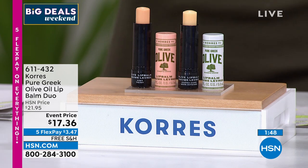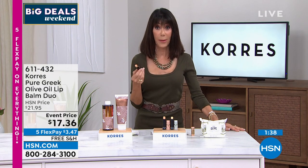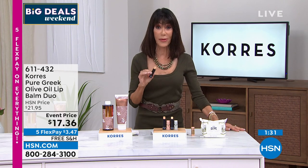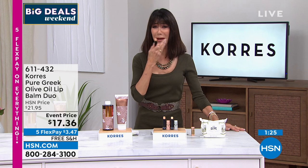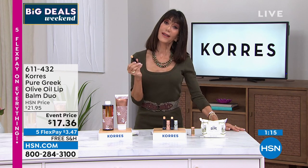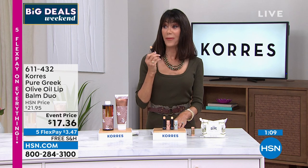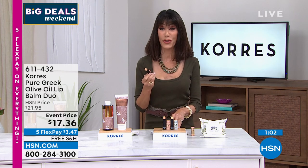It doesn't matter — the fact that you're getting two of them at $17 and 36 cents, and they don't contain a lot of the waxes and ingredients you find in many of the lip balms in the retail market. The difference is the ingredients — you're using something with ingredients that are good for your skin. So treat your lips, be kind to your lips, and take advantage of that flex pay. This is the last day of five flex pay payments on anything and everything you're shopping for.